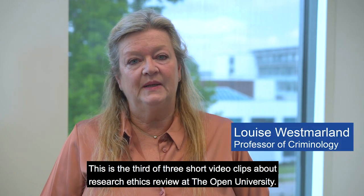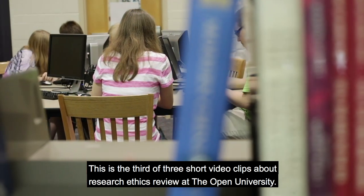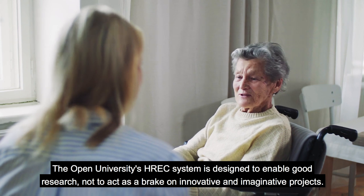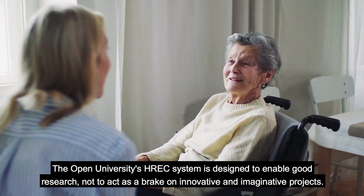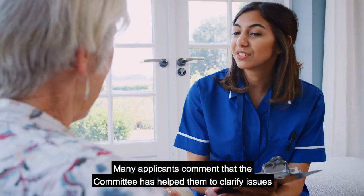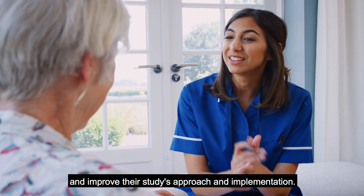This is the third of three short video clips about research ethics review at the Open University. The Open University's HREC system is designed to enable good research, not to act as a brake on innovative and imaginative projects. Many applicants comment that the committee has helped them to clarify issues and improve their study's approach and implementation.